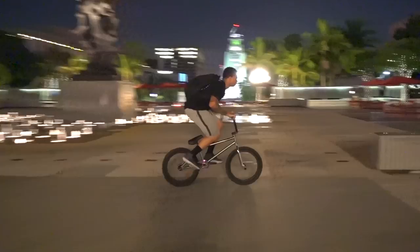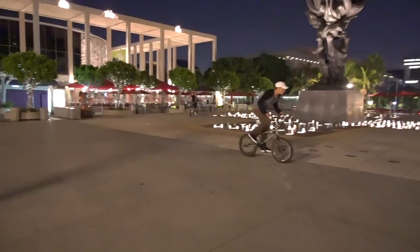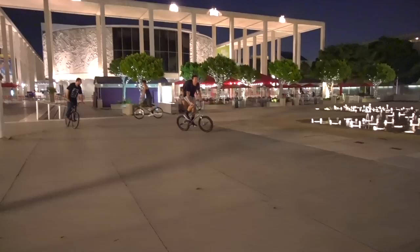Look at this super lit up street — that's made for movies. I'm gonna try some random — oh no! It's pretty sticky, couldn't feel it.